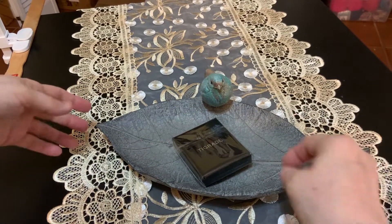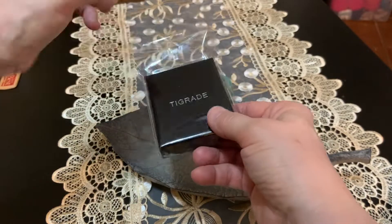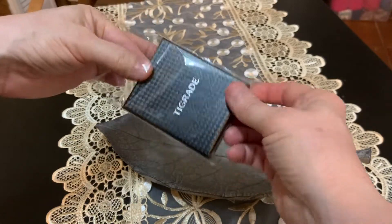My new ring just arrived from Amazon and I wanted to show you how pretty it is. It was gorgeous on Amazon so I'm hoping this is just as pretty in person.